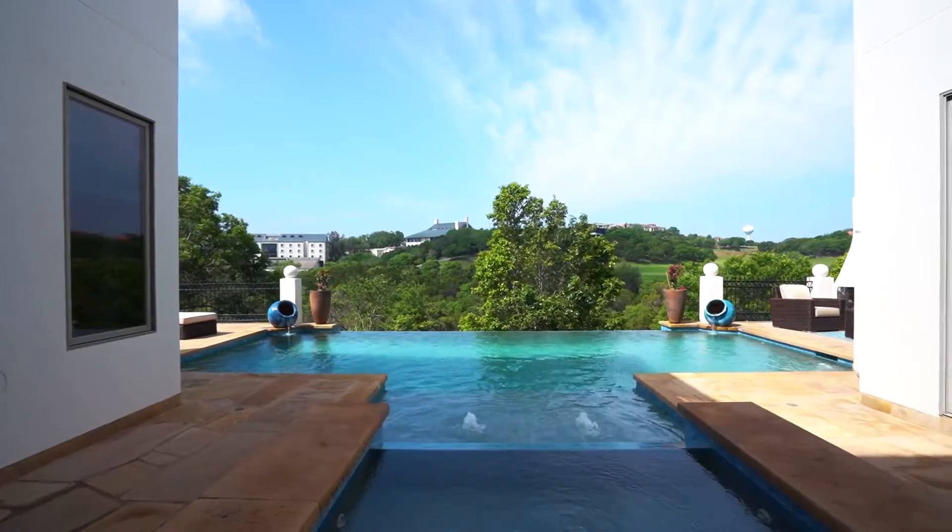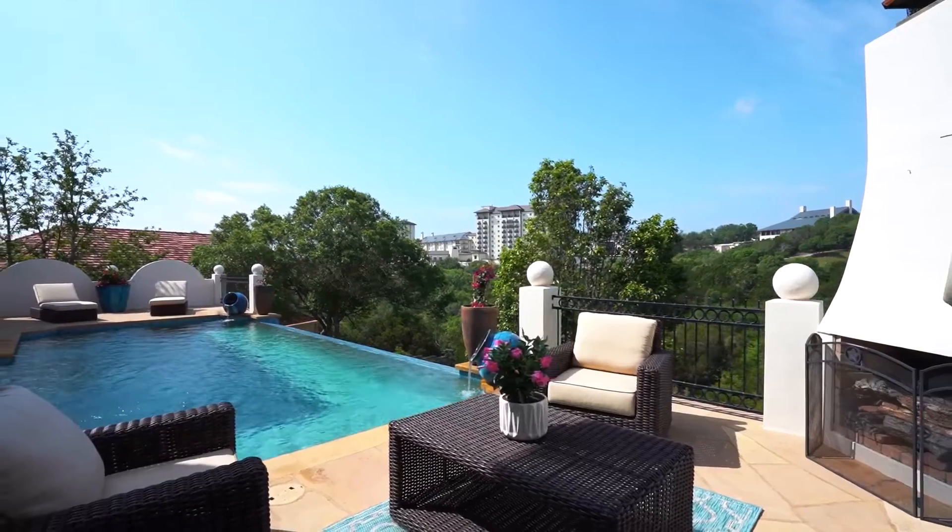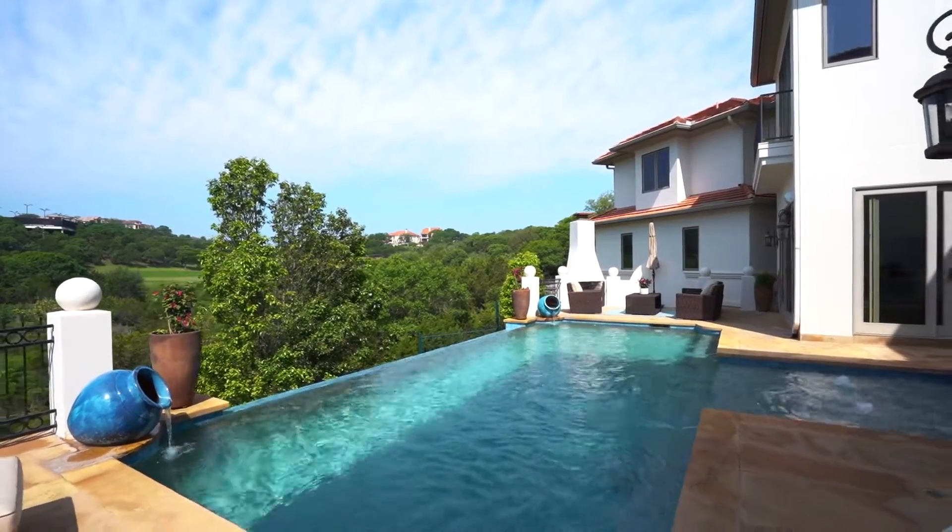The beautiful infinity edge pool complements the views as you sit on your patio with a glass of wine or soak in the hot tub.